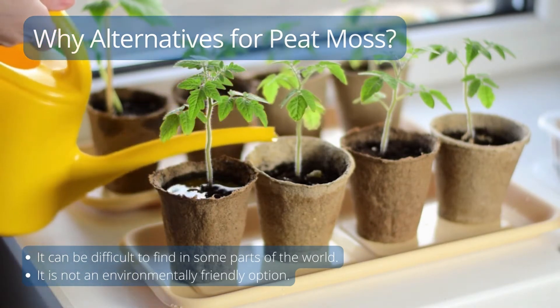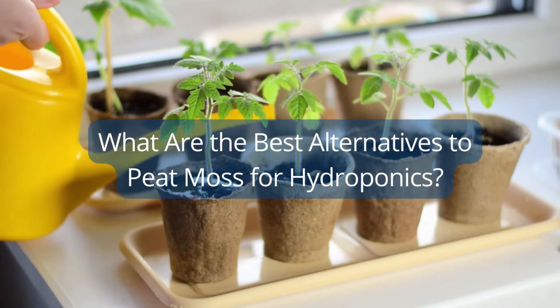Let's have a look at some of the best alternatives to peat moss for hydroponic gardens or farms.